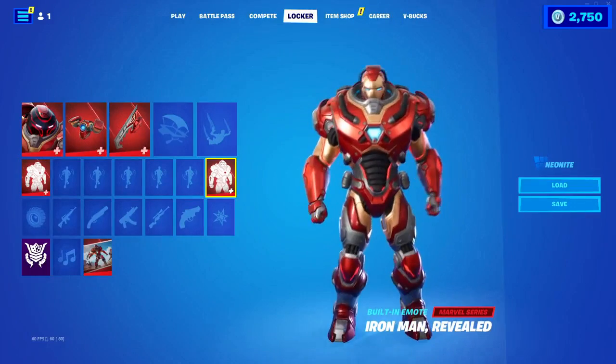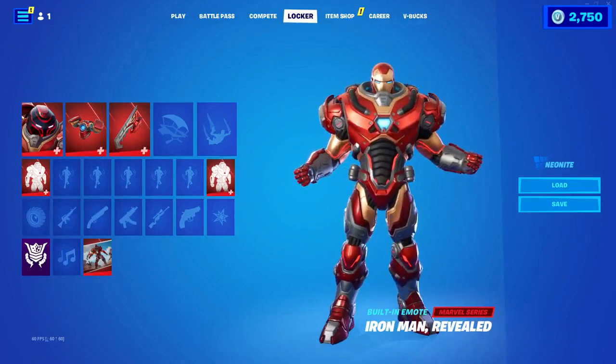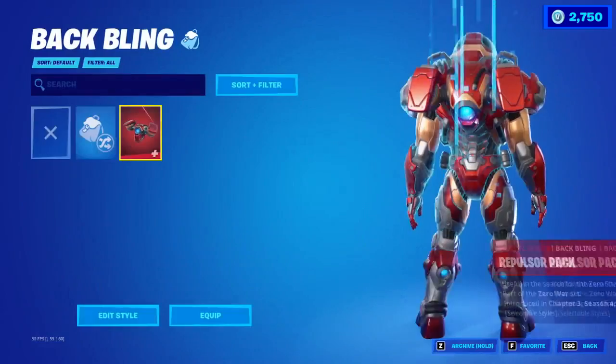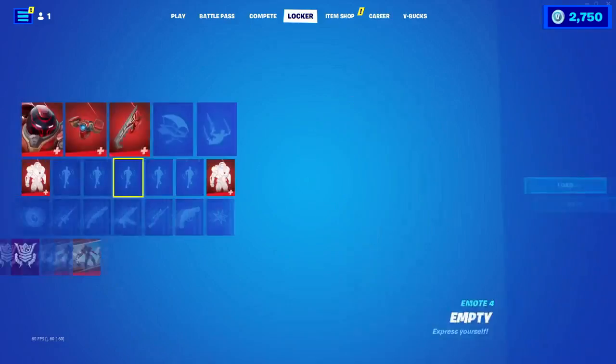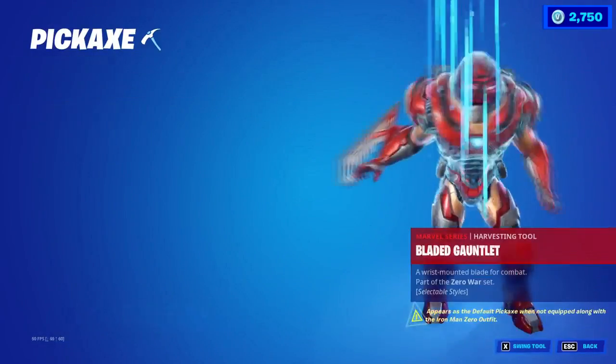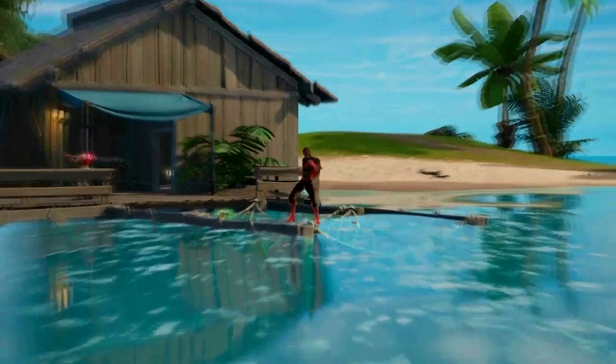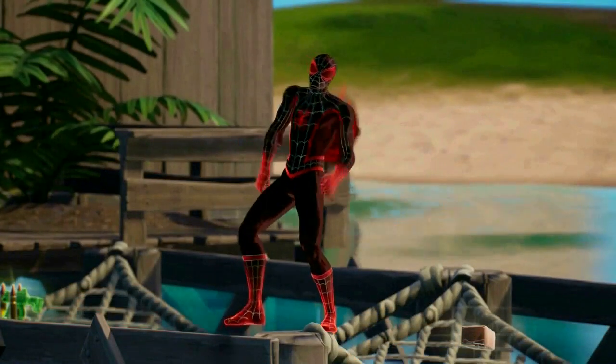If you want the new Iron Man Zero skin in Fortnite, make sure to watch the video and follow the steps so you can win yourself an Iron Man Zero outfit. Let's get started. Before we do start the video, I'm going to be giving out some stuff in the item shop.